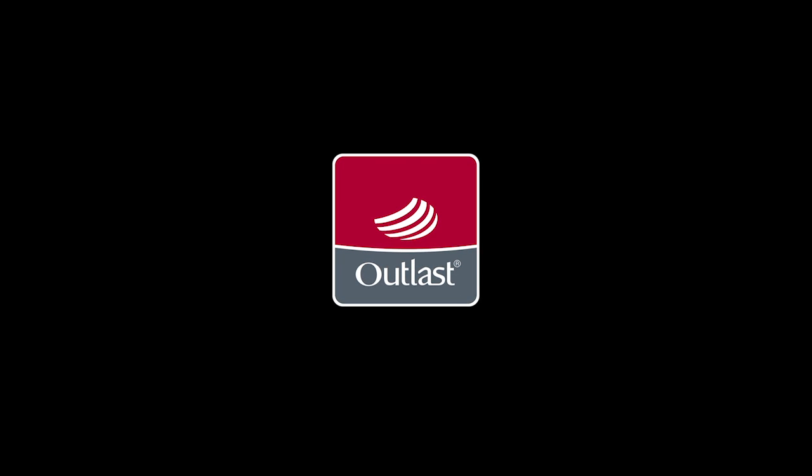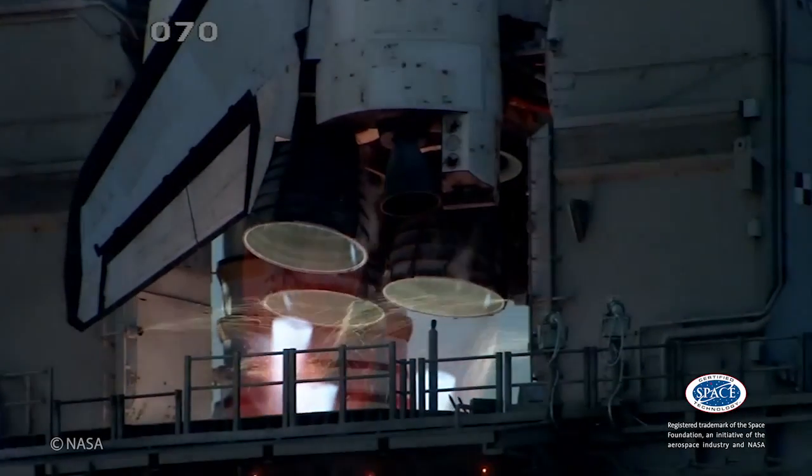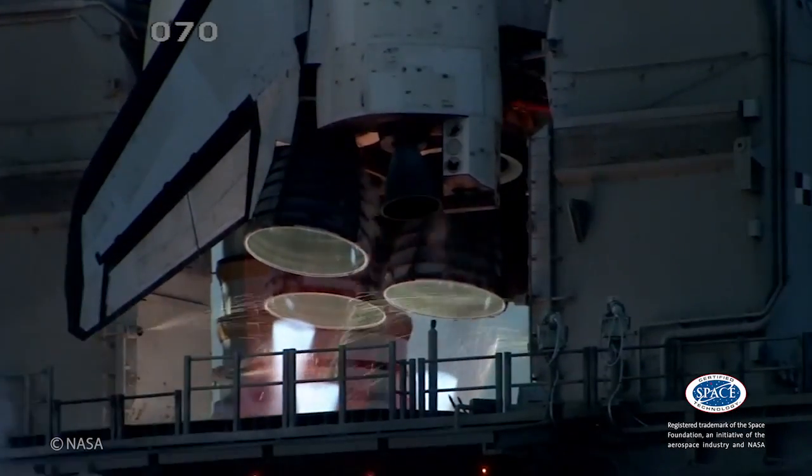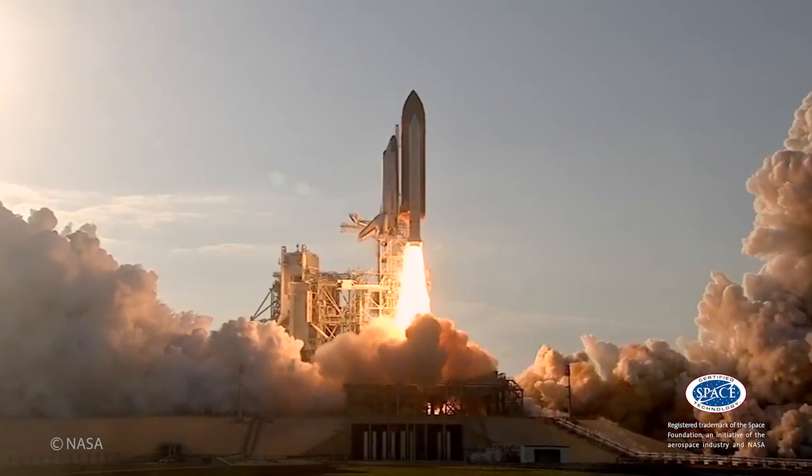Outlast is a pioneer and market leader in phase change materials that absorb, store and release heat for optimum thermal comfort. Originally developed for NASA to protect astronauts from temperature fluctuations, today Outlast technology improves comfort in many everyday situations.